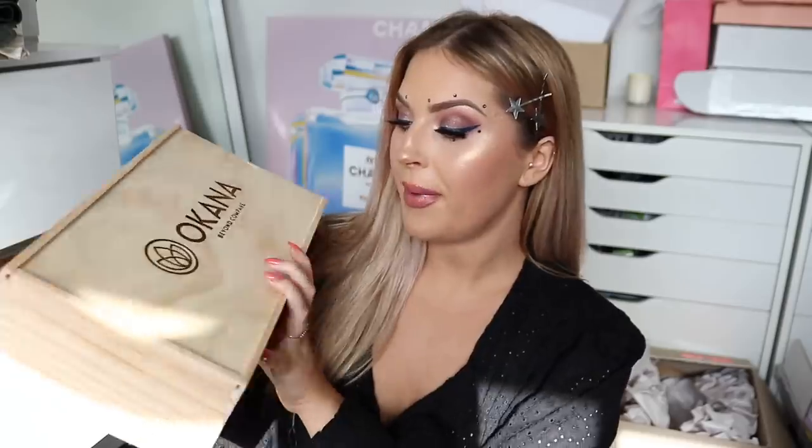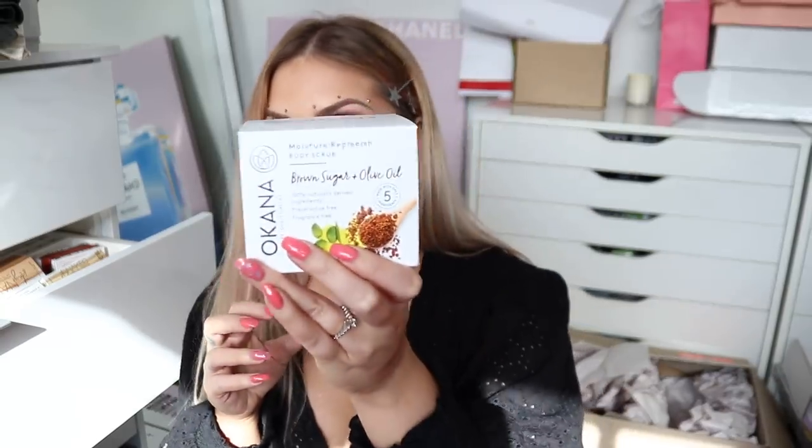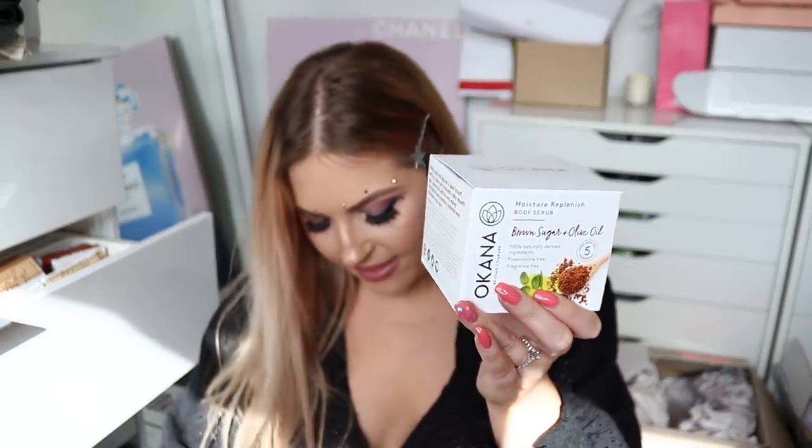Next up, I have some Okana Skin here — this is the Brown Sugar and Olive Oil body scrub. I've actually been looking to try these. And also the Avocado Smash body butter. You guys know I love avocado, so I'm excited to try the body moisturizer.